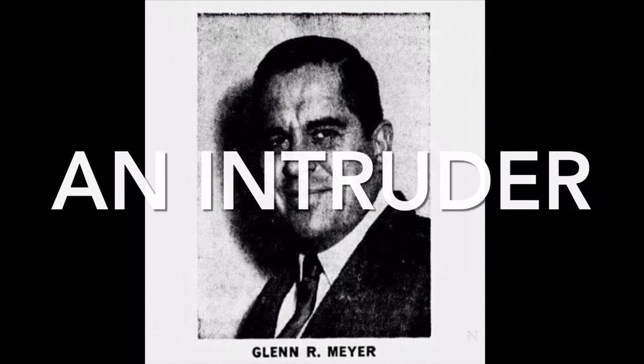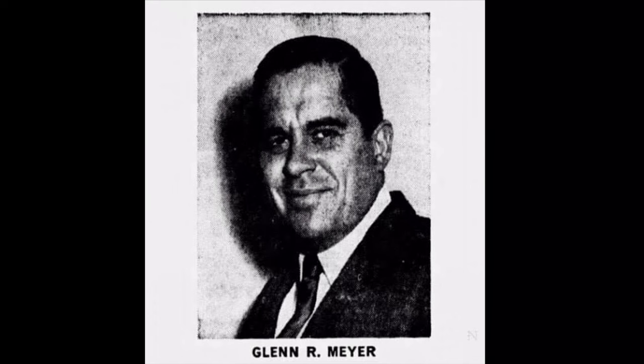How could you not believe that an intruder killed JonBenét, given the vicious way she was murdered — strangled and her skull fractured — along with the trace DNA on the exterior waistband of her long johns that matched the unknown male DNA in the blood drop on her underwear, the possible stun gun marks, and the Hi-Tec boot print left in the wine cellar? Take Glenn Meyer for example.